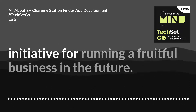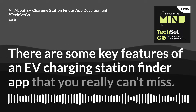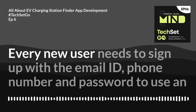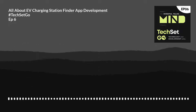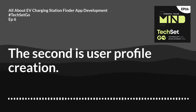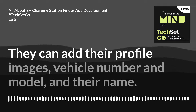There are some key features of an EV charging station finder app that you really can't miss. The first is registration — every new user needs to sign up with their email ID, phone number, and password, or register through social accounts like Gmail or Facebook. The second is user profile creation — users can edit their profiles, add profile images, vehicle number and model, and their name.